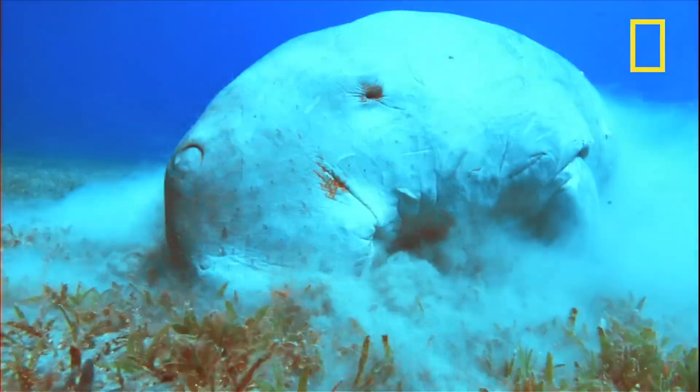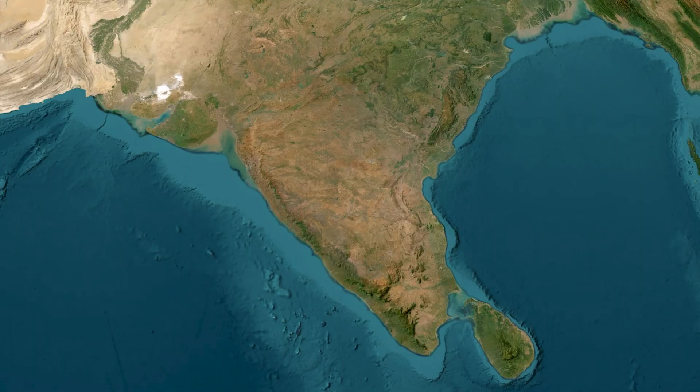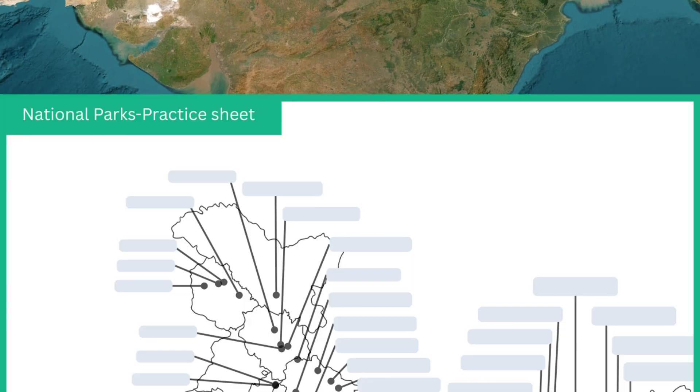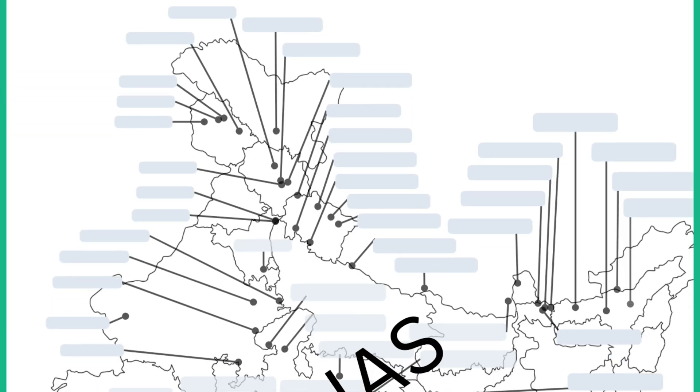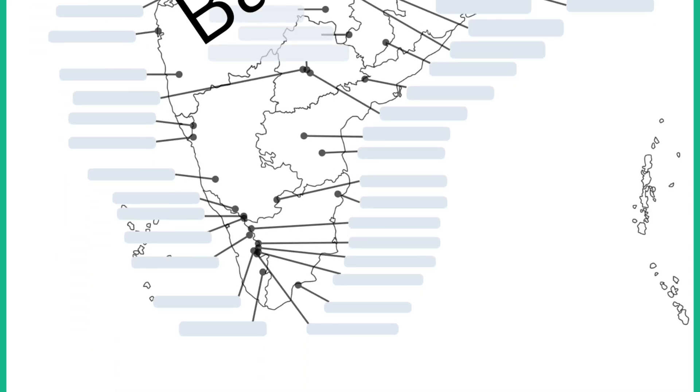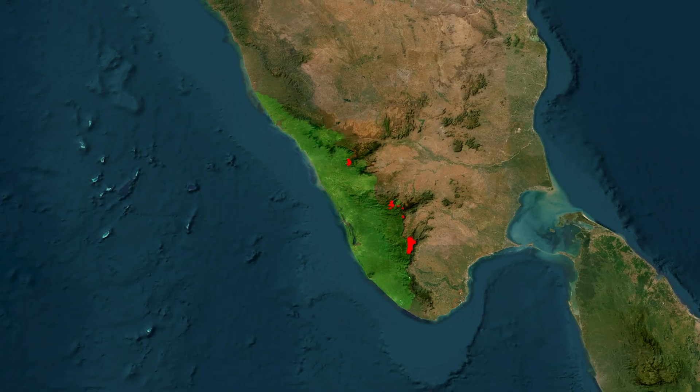In today's video we'll explore national parks of south India. Stay till the end for a UPSC Prelims rapid fire recap, along with a practice sheet covering all the national parks of India, designed especially for aspirants like you. If I miss something, please write in the comment section. We'll begin with Kerala.